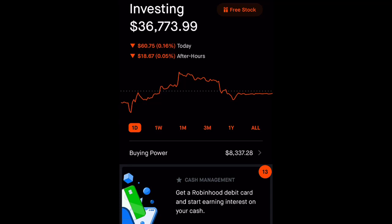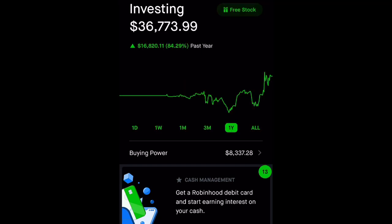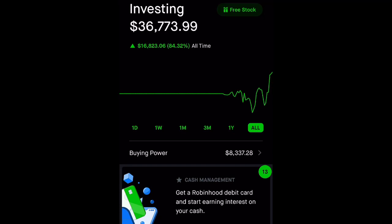So let's get started. I currently have $36,773. Let's take a look at my one year — I am up $16,820. I just started last year, so my all-time and one-year are almost the same, just about $3 more.